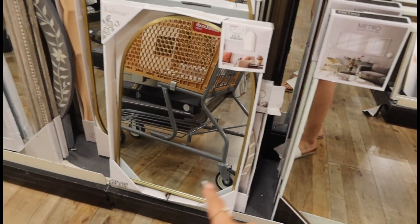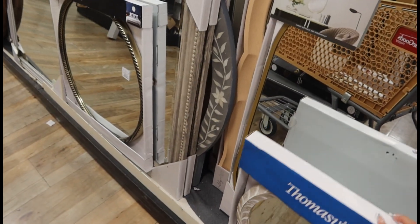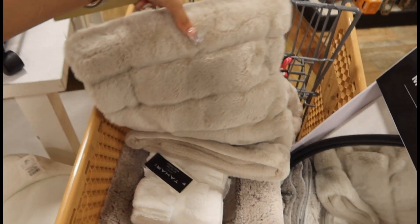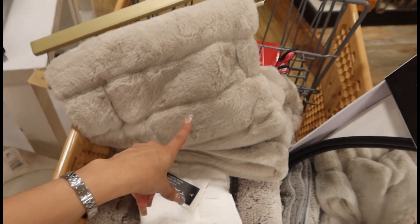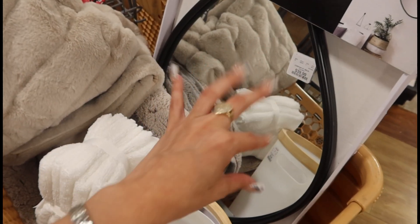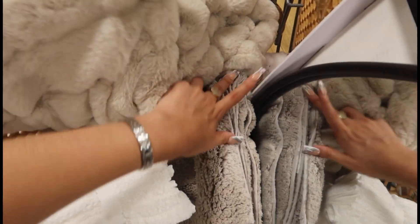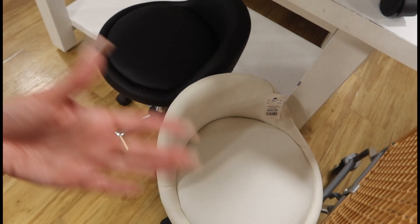Look how beautiful this mirror is — and there's a bigger one right here. I might take it even though I don't really need mirrors. So this is how my cart is looking: there's the throw blanket I want for the comforter — not totally sure yet but I can return it. I got face towels, this is my mom's, and I went with the black mirror because I think it looks more modern. I'm also still considering these organizers to put under the vanity.